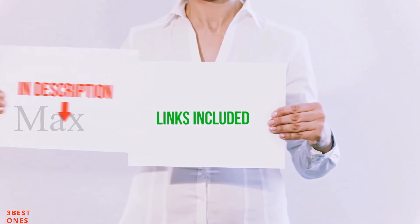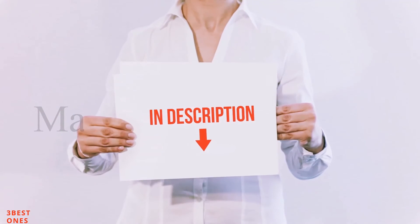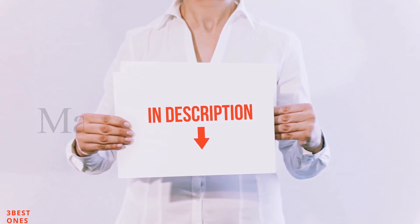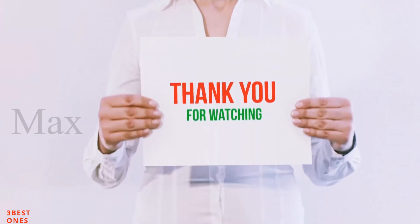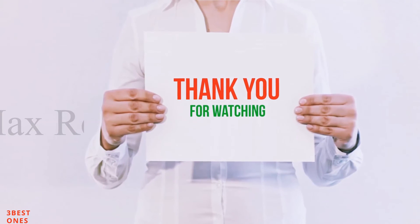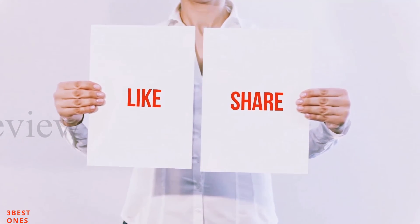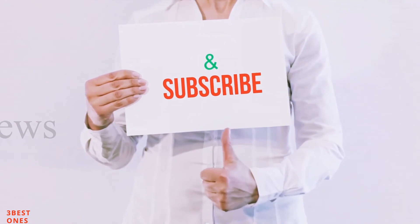All of these items are available on Amazon. I have included all the links in the description. You can check out these links for more information and the latest price. If you like this video, please hit the like button, share with your friends, and be sure to subscribe.